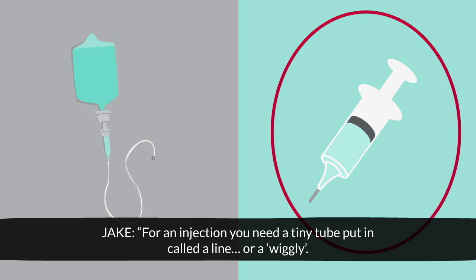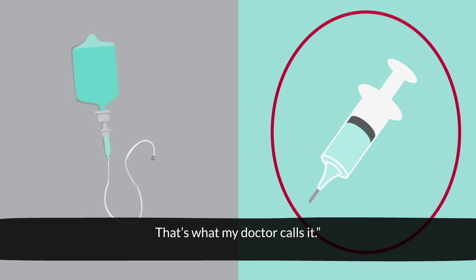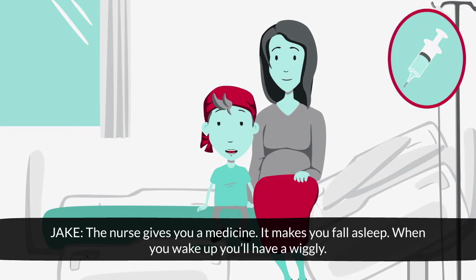For an injection, you need a tiny tube put in called a line or a wiggly — that's what my doctor calls it. To get a wiggly, you go to hospital. The nurse gives you a medicine that makes you fall asleep, and when you wake up, you'll have a wiggly.